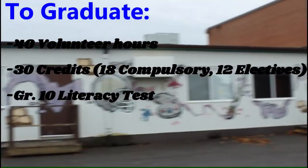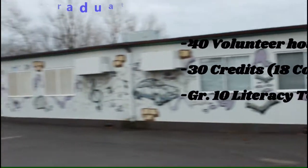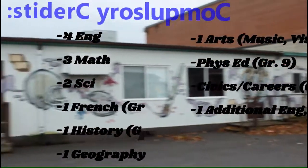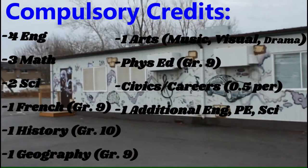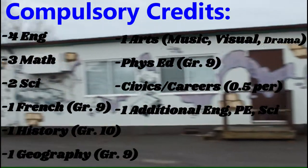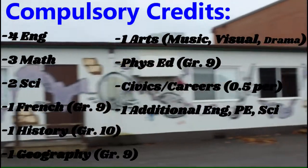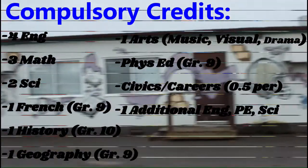The minimum high school requirements to graduate are 40 volunteer hours, 30 credits, 8 compulsory credits, 12 electives, and a grade 10 literacy test pass. The high school compulsory credits are 4 English, 3 math, 2 science, 1 French, 1 history, 1 geography, 1 art, 1 phys ed, half a career studies, half a civics, 1 additional English, 3rd language, social science, or co-op, an additional phys ed, business, arts, or co-op, and an additional science.